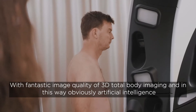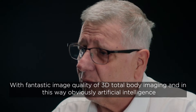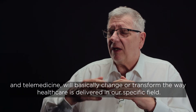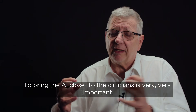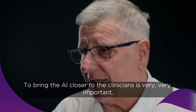With fantastic image quality of 3D total body imaging, artificial intelligence and telemedicine will basically change and transform the way healthcare is delivered in our specific field. To bring the AI closer to the clinicians is very, very important.